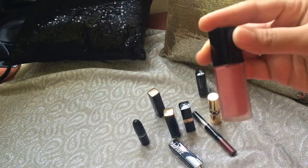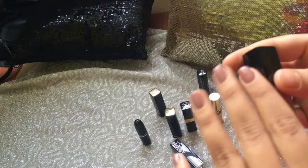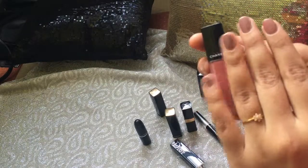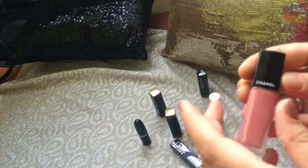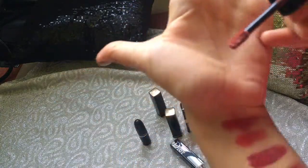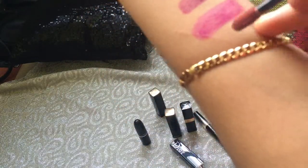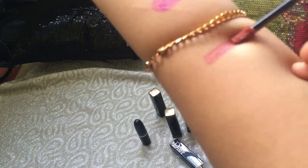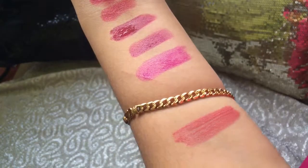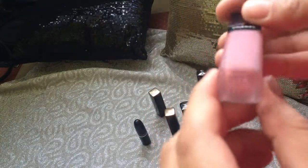Now I will show you my nude shades. I'm not a big fan of nudes, but I still have a few shades — and among them these are my favorites. The first one is by Chanel again; it's their liquid lipstick. As you can see it's a pale peachy shade. The texture is amazing, the staying power is amazing, the packaging is amazing — everything is just so good. I absolutely love it.